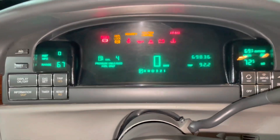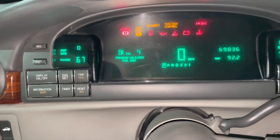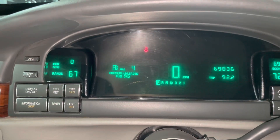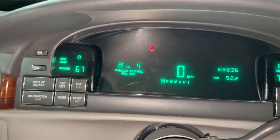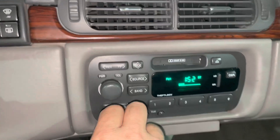Alright — no lights on this car, no warning lights, no issues whatsoever. We've got 69,836 miles. Climate control works nice. Original radio.